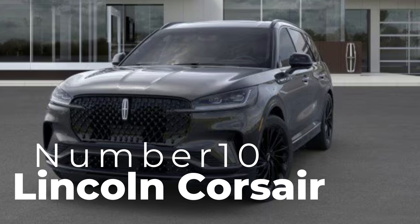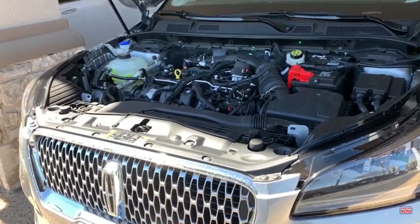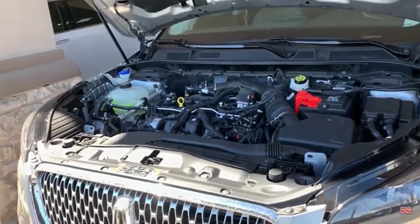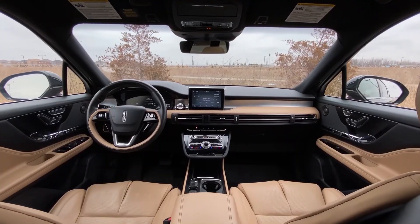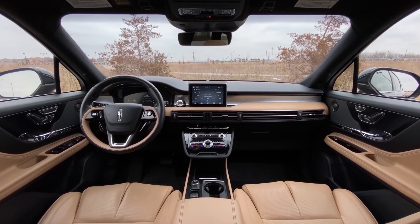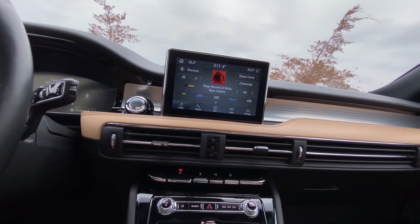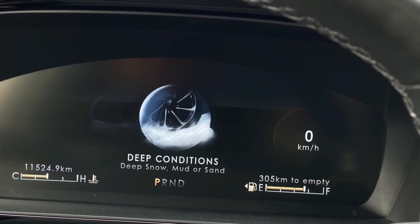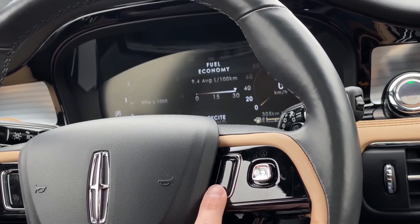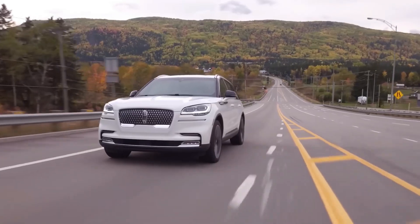Number ten: Lincoln Corsair. Lincoln's Corsair combines a luxurious feel with excellent features. It's powered by a 2.0-liter turbo engine with an option for an upgraded 2.3-liter. The cabin is refined, featuring a sleek 8-inch infotainment display, soft-touch materials, and advanced noise-canceling technology for a serene drive. The Corsair also offers CoPilot 360, Lincoln's suite of driver-assist technologies that include automatic emergency braking and adaptive cruise control.